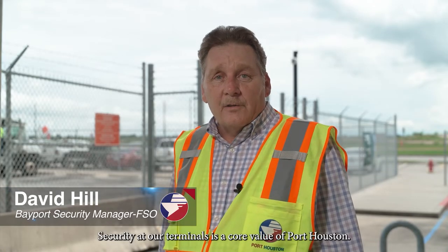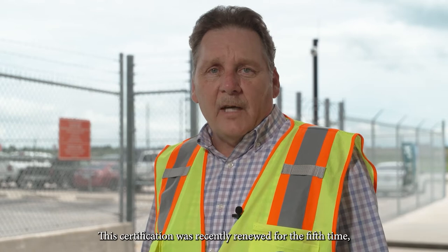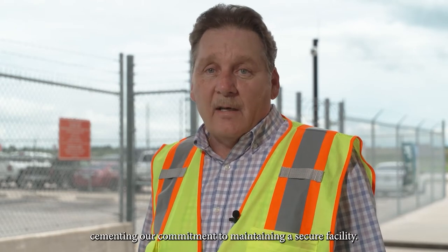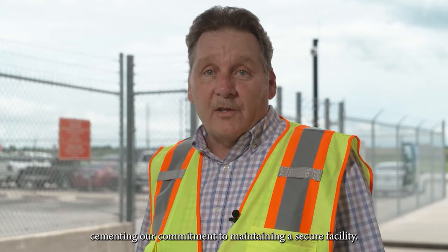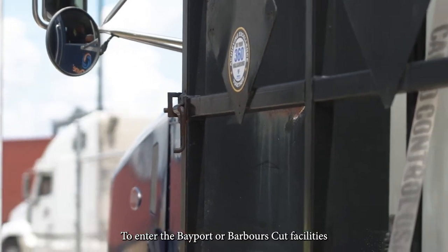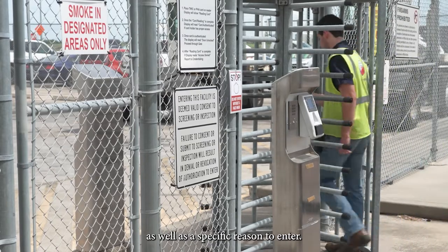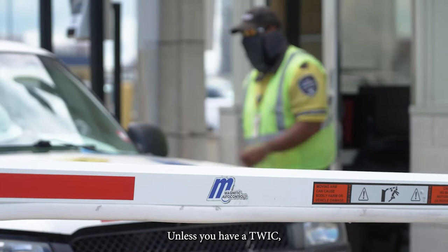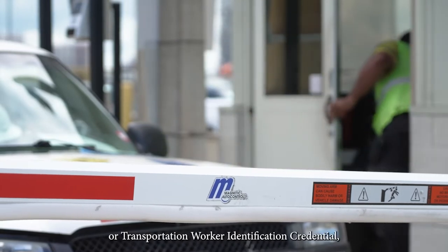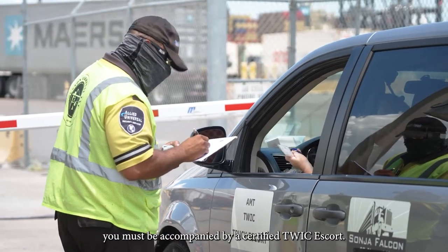Security at our terminals is a core value of Port Houston. Port Houston was the first in the U.S. to receive the ISO 28,000 certification in 2008. This certification was recently renewed for the fifth time, cementing our commitment to maintaining a secure facility. To enter the Bayport or Barber's Cut facilities, you must have appropriate government-issued ID as well as a specific reason to enter. Unless you have a TWIC or Transportation Worker Identification Credential, you must be accompanied by a certified TWIC Escort.